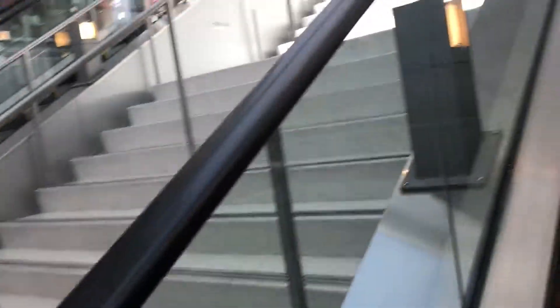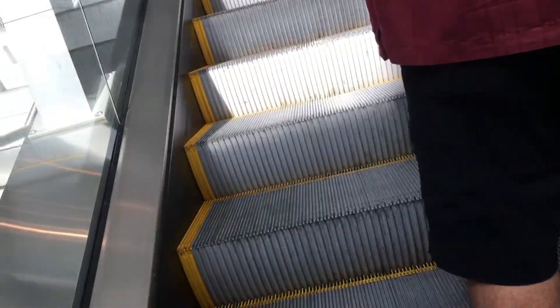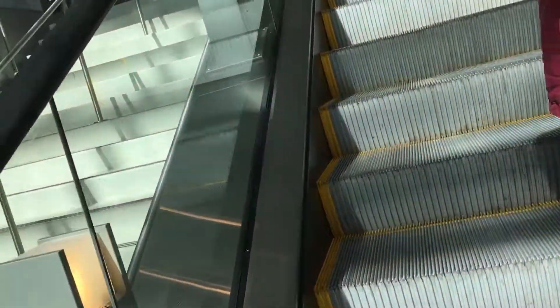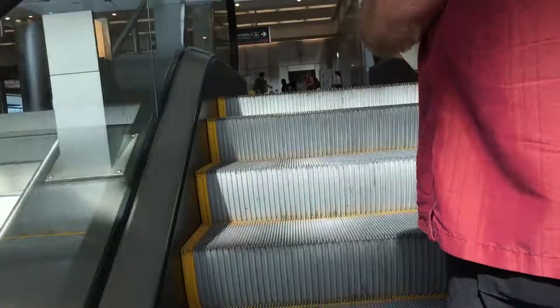There's the down escalator, and there are steps in the middle. We're almost to level two — the second level of the terminal, or actually the third. There's where we go parking, and there are the elevators.